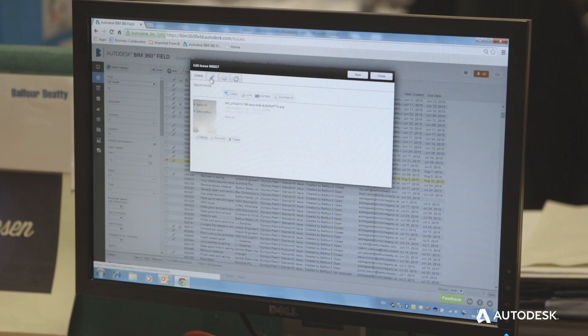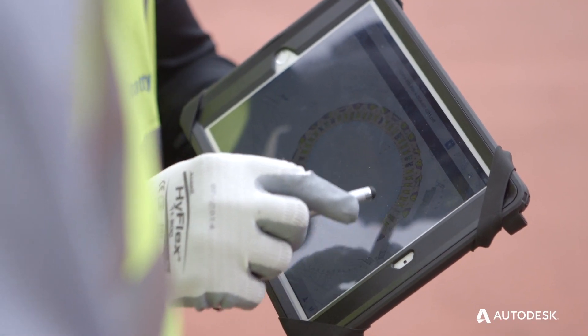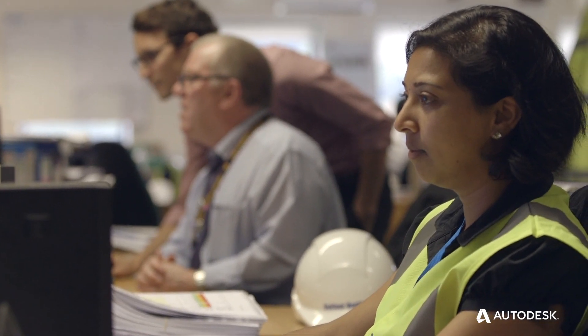My name is Dean Banks. I am the Managing Director for UK Construction Services here at Balfour Beatty. I think it's a really interesting challenge for Balfour Beatty looking at digital and what really sits under that umbrella. Clearly Autodesk BIM 360 is on our agenda, and I think digital allows you to become leaner in the things you do.